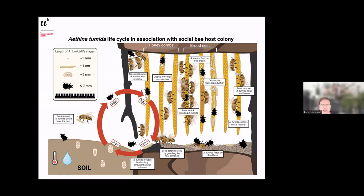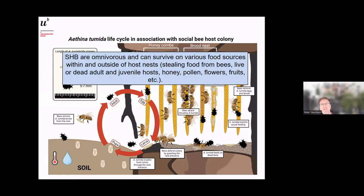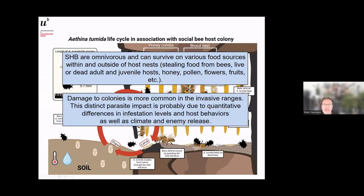These beetles are omnivorous — they eat almost everything. They are highly opportunistic and can live on various food sources both within and outside the host nest. They steal food from bees, can feed on live adult bees — I've seen a beetle attacking a forager bee from behind trying to kill it — and they eat brood, honey, and pollen. They also visit flowers and feed on fruits.